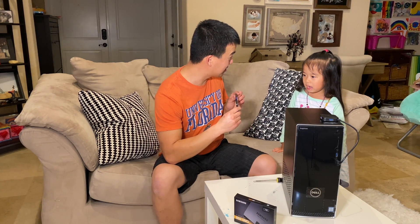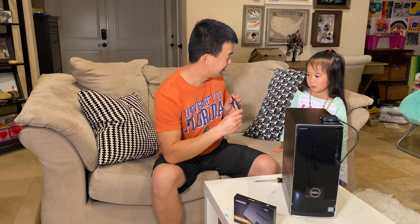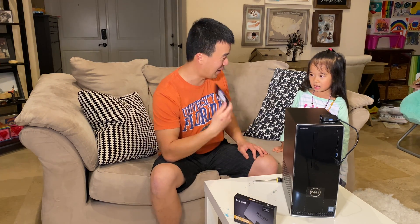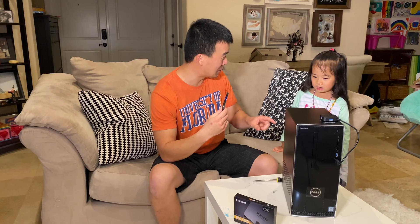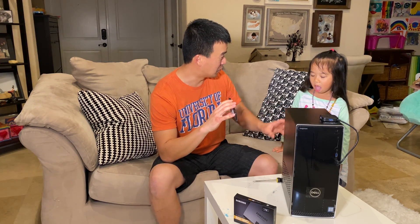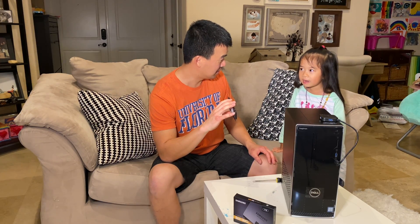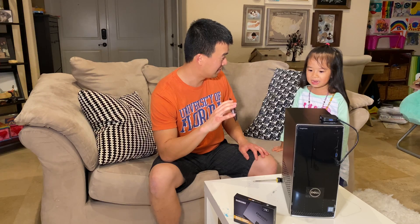You know what RAM does? It makes the computer go fast. Well, the RAM — when you're doing stuff on the computer, it stores stuff temporarily while you're doing it so it can do other stuff. You understand? You want to open that thing up now? Okay.